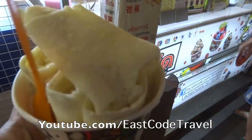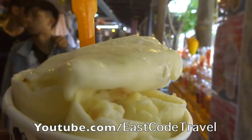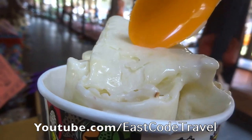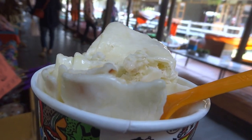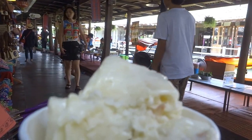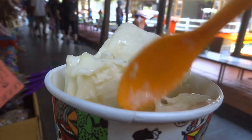I said no to the toppings, so I got this plain version. It looks good and it's delicious, but remember it's just a thin sheet — you have to start eating it instantly, otherwise it's going to melt away. It's really tasty. The flavor depends on which fruit you choose. I paid 79 to 80 baht, though prices can range from about 65 to 100 baht. I hope this helps you when you travel to Southeast Asian countries. Thanks for watching East Coast Travel on YouTube.